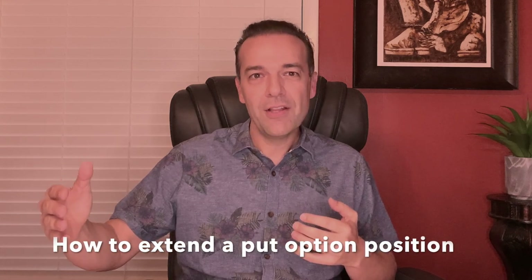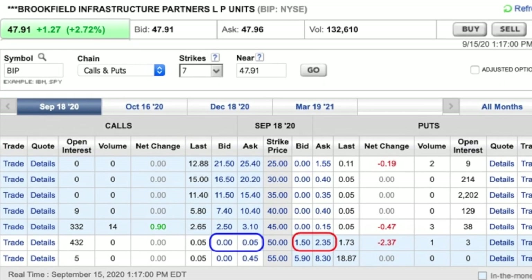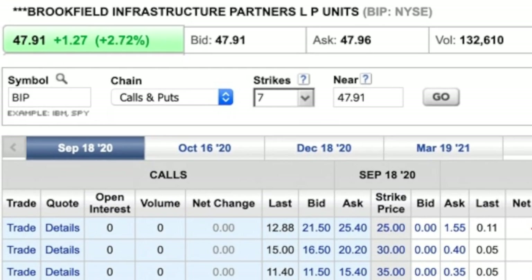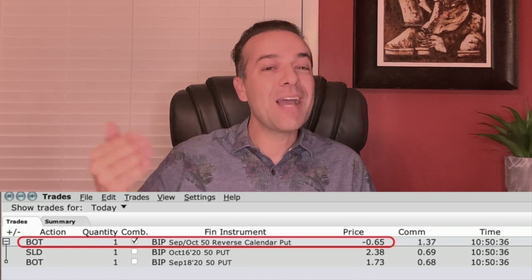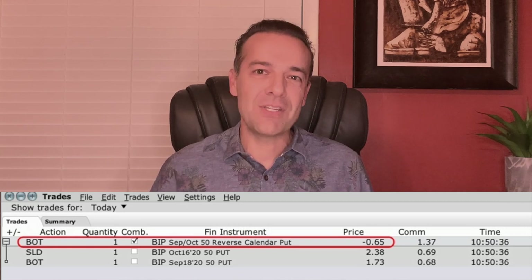A second tip I want to share is how to extend a put option position, also known as rolling out your option. All this means is that you're giving yourself more time to win on this trade. The BIP trade I just showed you is a perfect example — the option is in the money, so the trade hasn't turned out exactly as I wanted. But we're option traders, so we used one of our secret weapons: we just roll this thing out to the next month. We rolled it out and got paid to do that, still netting an over 15% annualized cash-on-cash return.